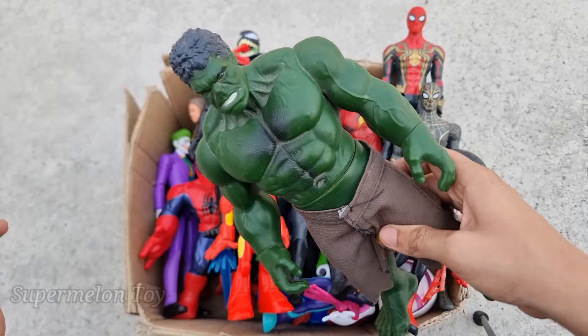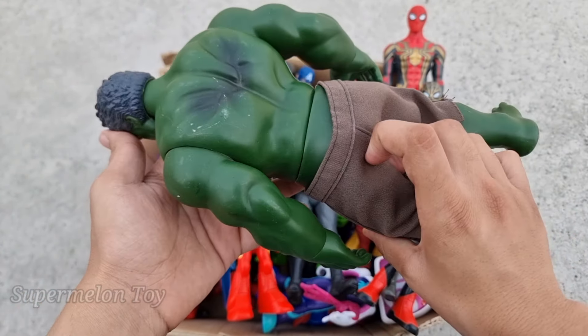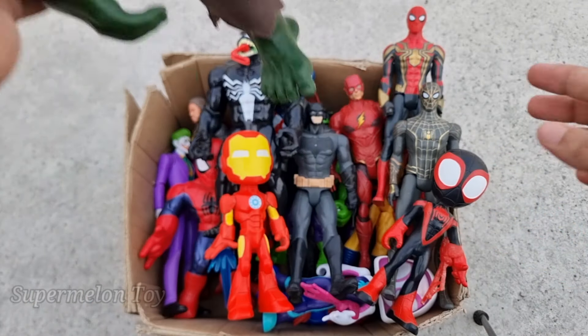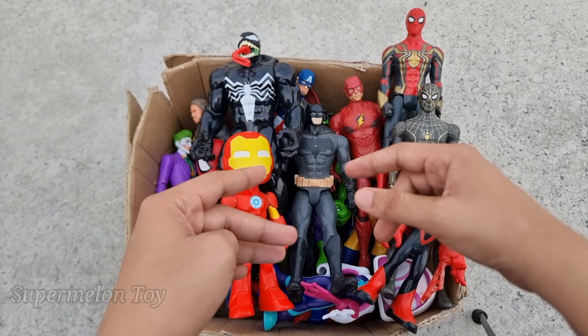Wow, the Incredible Green Hulk Smash is a very strong superhero! He's our favorite superhero — a very cool long jumper. This is Hulk Smash. Wow, he's so cool! Now who is next?